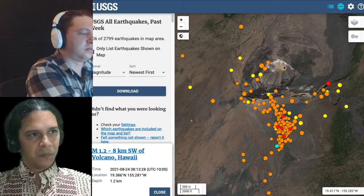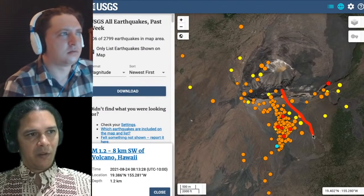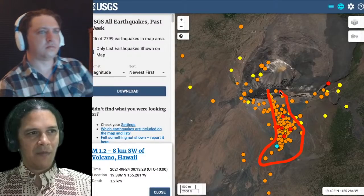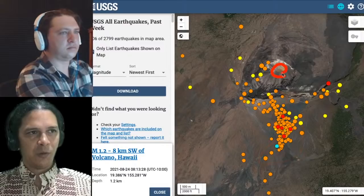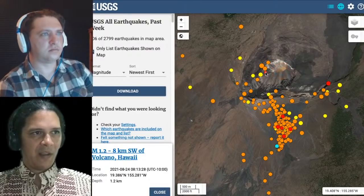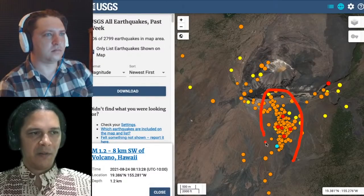Here's the current earthquake map. You can see really the southern area — almost in a line coming off to the south — from where the current lava lake is cooling. The west vent area shows a little activity, but most of the activity by and large is here to the south and southern edge of the caldera.